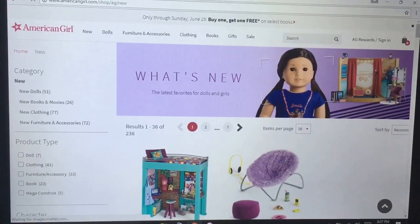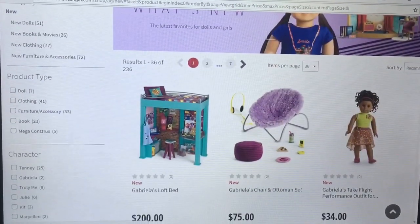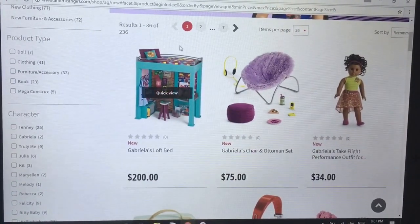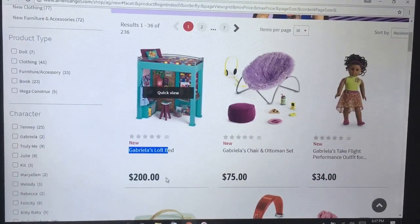Right off the bat, we have new items for the Girl of the Year, Gabriella. For her loft bed, it reminds me of McKenna's loft bed. I know it's not necessarily the same — I think that's the last time we had a loft bed. I did really like McKenna's loft bed a whole lot, but this one's $200, which is just too pricey for me.